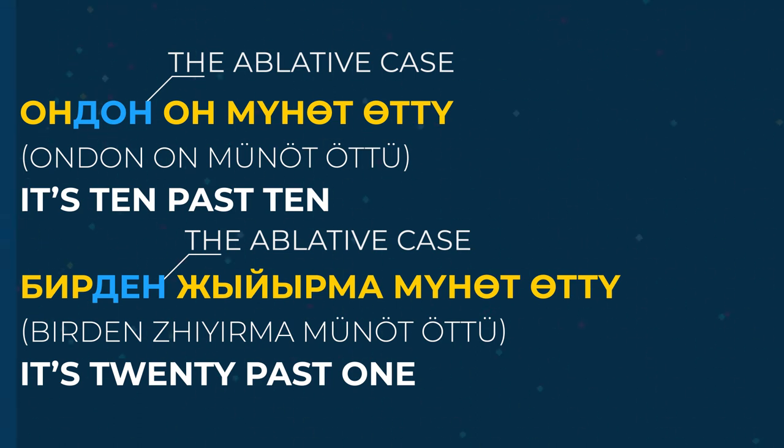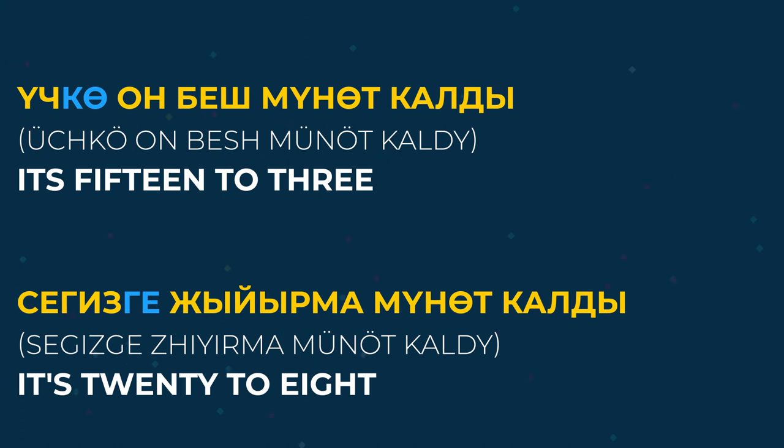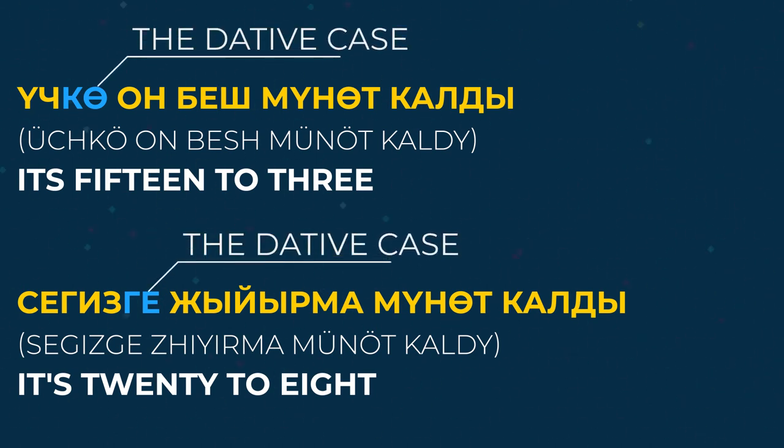Let's learn how to say how many minutes are left until a certain hour. Üç qö on beş minut kaldı — it's fifteen to three. Seğiz ge yirma minut kaldı — it's twenty to eight. As you can see, when we say 'until' or 'to', we use the dative case ending, like üç qö — to three, seğiz ge — to eight.